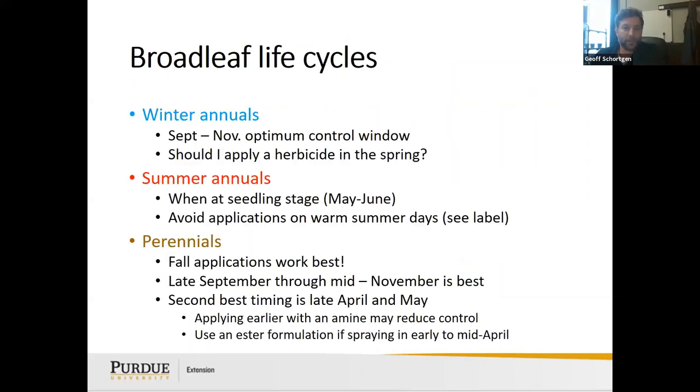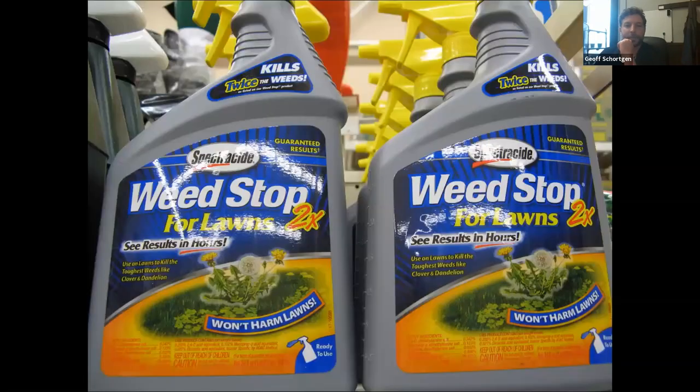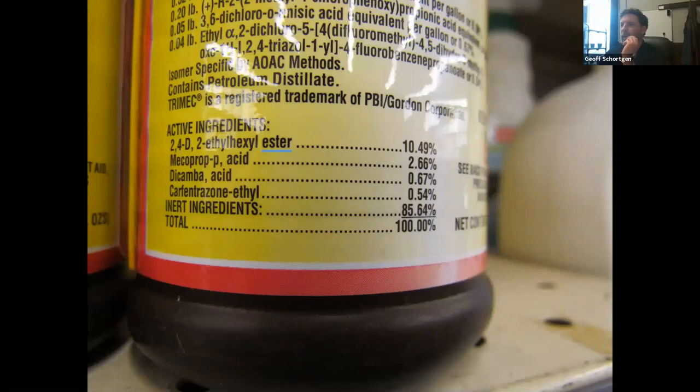Broadleaf weed control products — for example, Weed Stop for Lawns contains 2,4-D dimethylamine salt, mecoprop, dicamba, and sulfentrazone, which are all good for broadleaf weeds. 2,4-D helps with dandelions; dicamba helps with clover. There are many combinations of these products. The ester form of 2,4-D is similar to the amine form in targeting dandelions but may burn the leaves down a bit quicker.